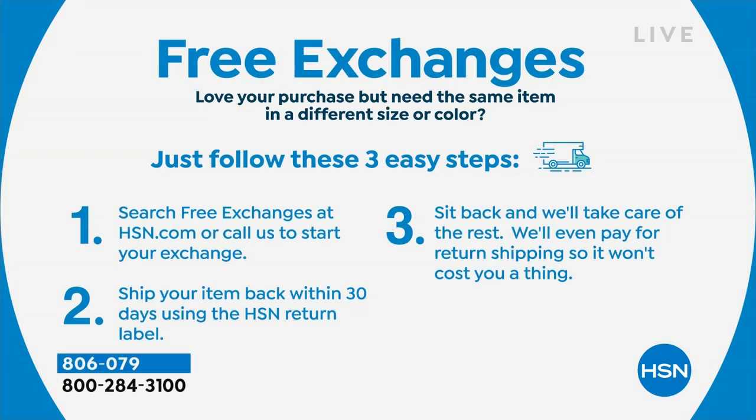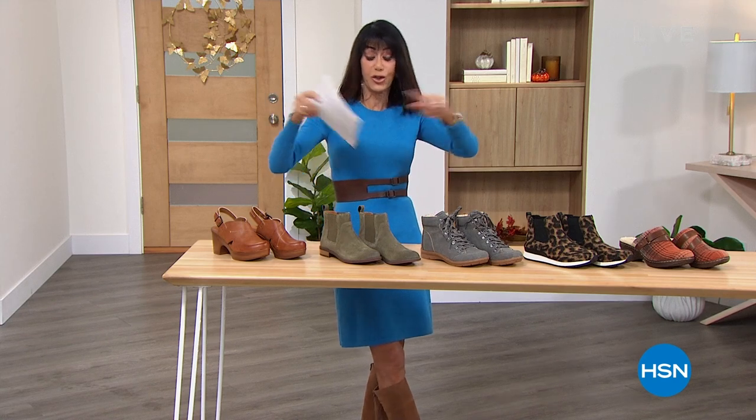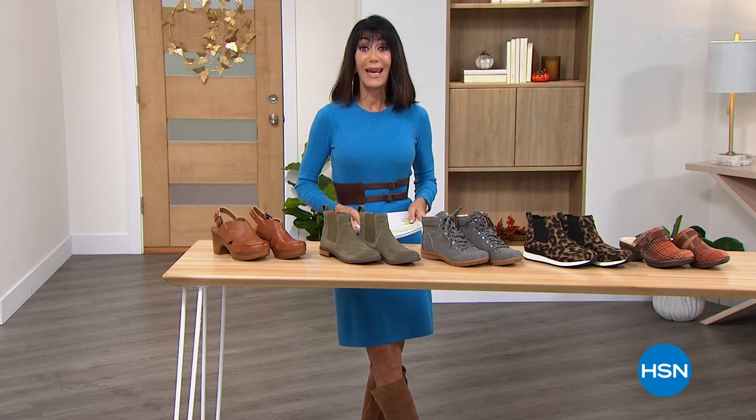We're moving into our next series but don't forget: free exchanges. Whether you bought the wrong color or the wrong size, ship it back within 30 days and we'll change it for you for free. Get ready — five items, five minutes.